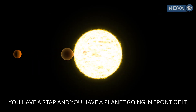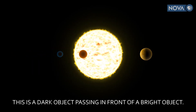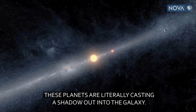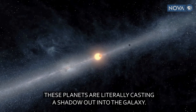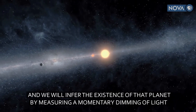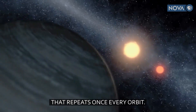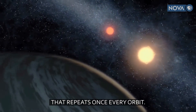You have a star and you have a planet going in front of it. This is a dark object passing in front of a bright object. These planets are literally casting a shadow out into the galaxy, and we will infer the existence of that planet by measuring a momentary dimming of light that repeats once every orbit.